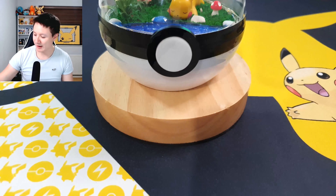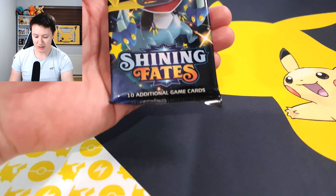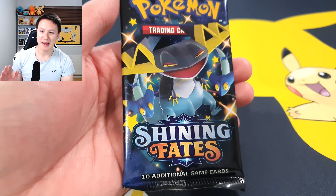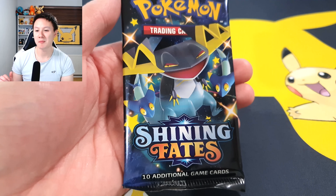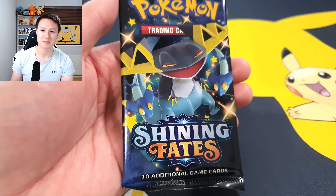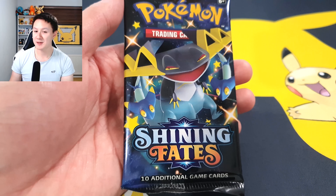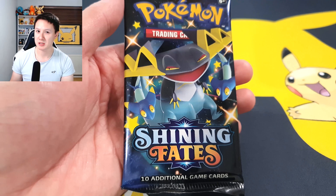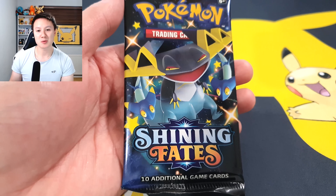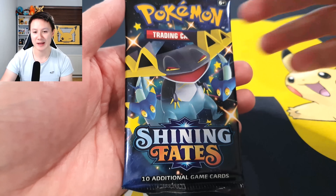Starting with the very first pack of Shining Fates — one of my favorite Pokémon card sets from this year. We still haven't pulled the Charizard, which would be absolutely amazing. The pull rates aren't great from just three packs, especially for Shining Fates, but we did come through with some last pack magic last week, so let's see what we get!